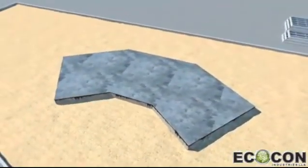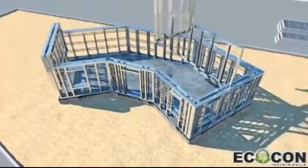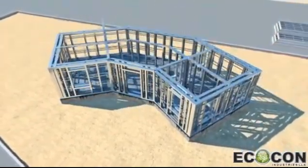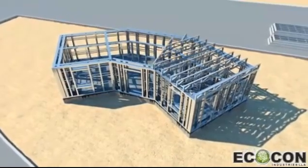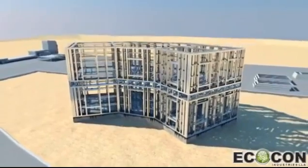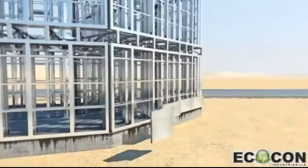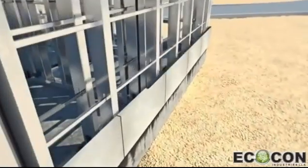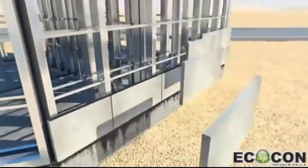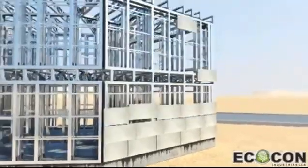ECOCON construction system makes it possible to accomplish the construction of a typical 500 square meter residential villa in 20-30 days after the foundation works are finished. Application of ECOCON construction system provides ecological, economical and technological advantages in comparison to all other known types of construction. It's affordable, fast and eco-friendly.